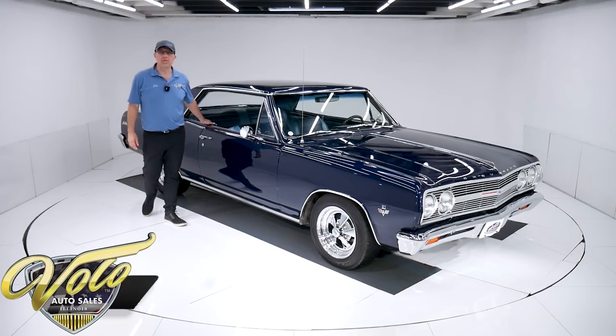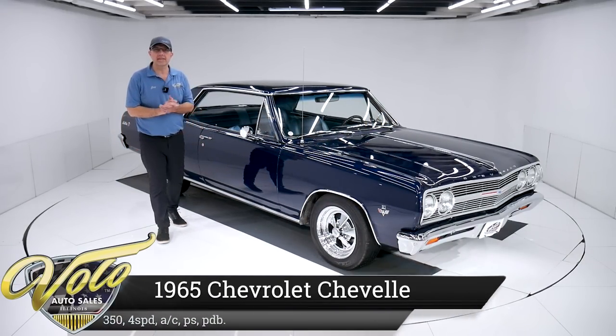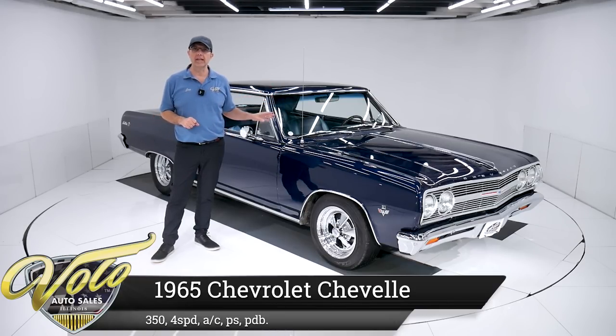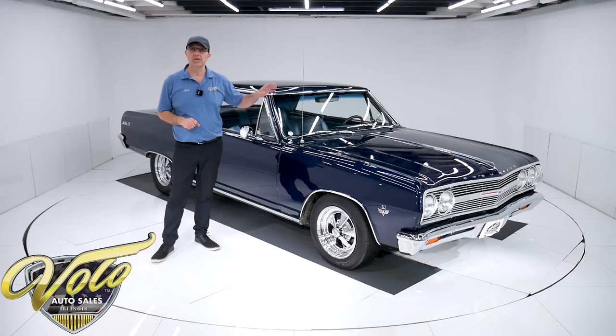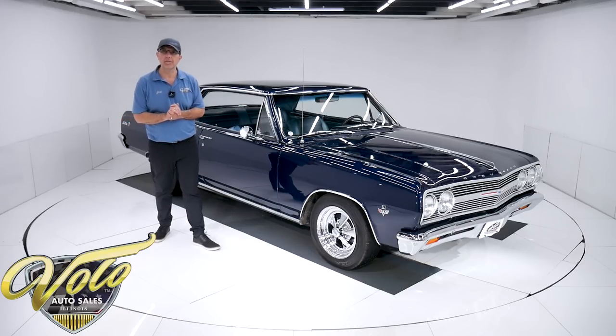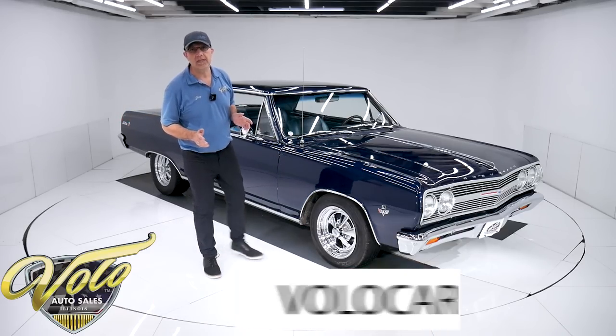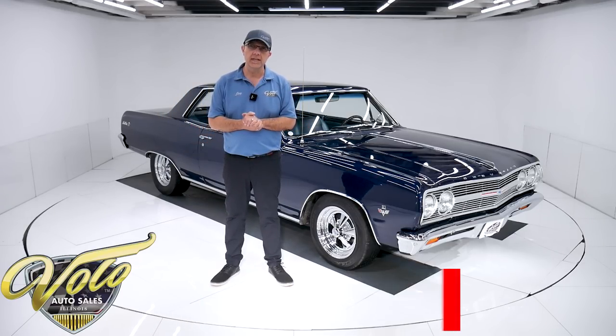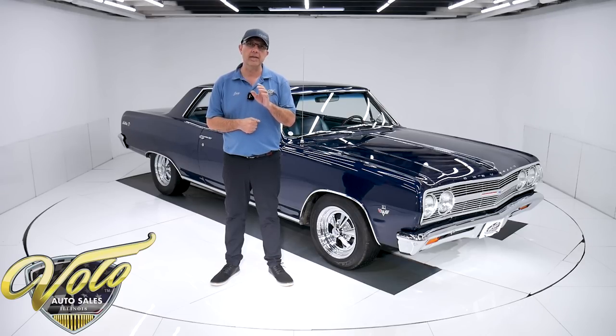We've got a great little Chevelle for you right here. It checks all the boxes — frame-off restored, a real potent 327 motor under the hood. There's also a vintage air system, power steering, power disc brakes, and a four-speed sticking out of the hump in the floor. Go to volocars.com — you can read all the specs, study all the pictures, and you'll find price tags and monthly payments on every car. We do have financing available.